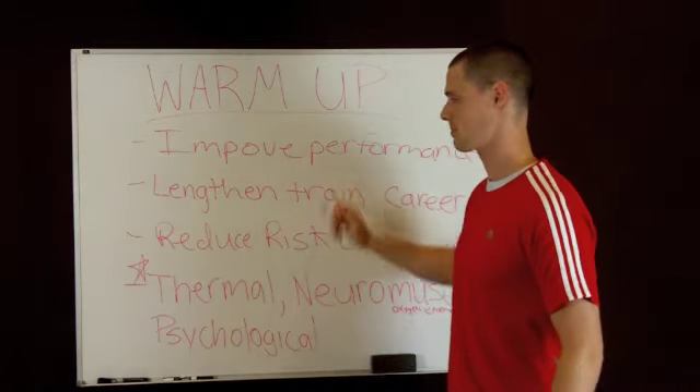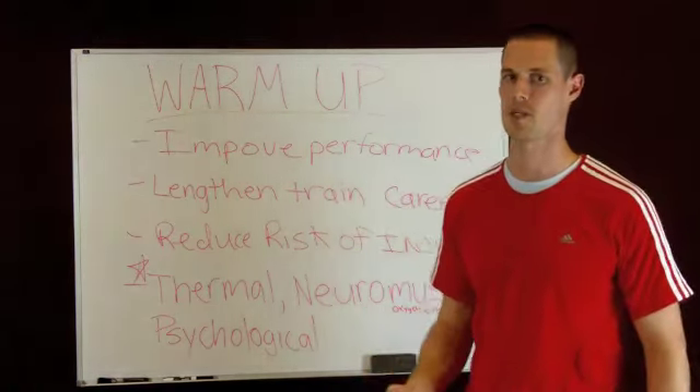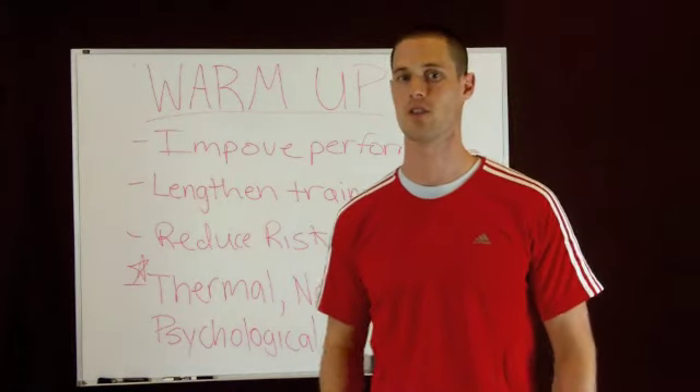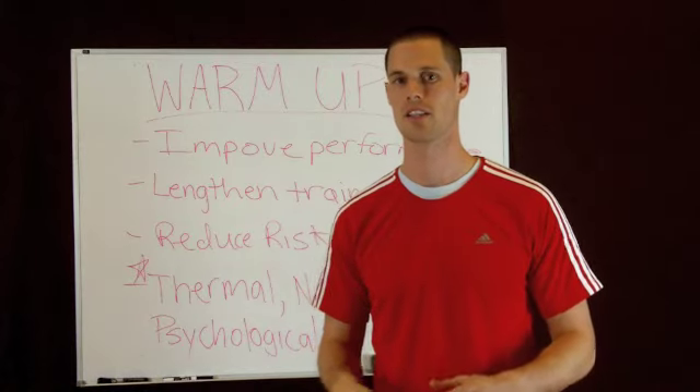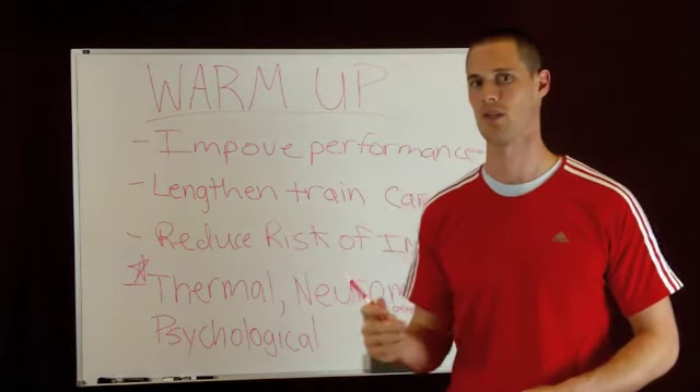First, it's going to improve performance. So whatever it is you're doing — whether you're doing a training session, a game, a basketball game, football, whatever it is — you're going to improve your performance by doing a warm-up.